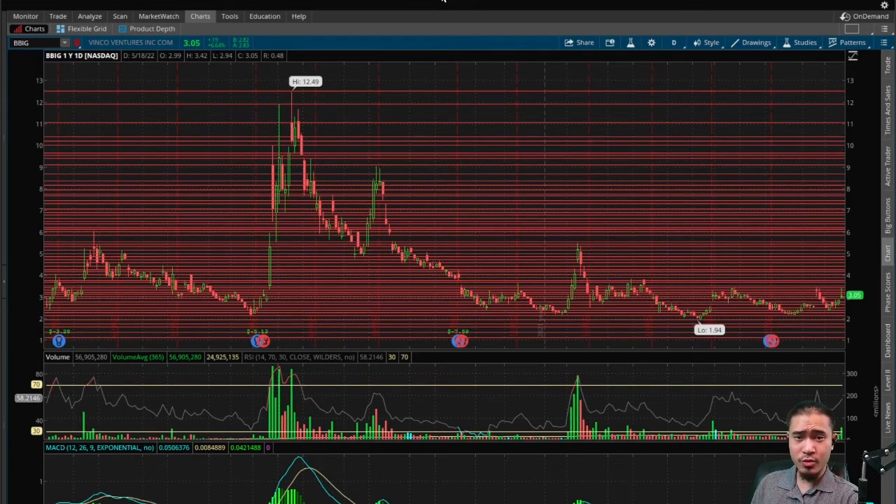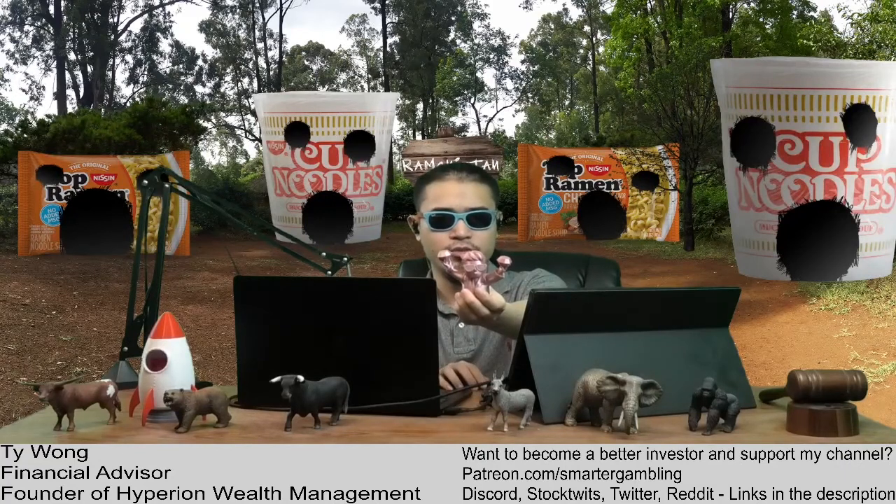Pretty disappointing — BBIG was one of the only stocks doing well today and now it's giving back all its gains in the aftermarket. But it still looks really bullish in the short and long terms, so you can't go too wrong buying in here at $2.85. Not too much downside potential and a lot of long-term upside potential. Congratulations to everyone who made money today, good luck to everyone in the stock. This is BBIG Vinco Ventures — thanks for watching, please like and subscribe, and catch me every weekday aftermarket close on the Smarter Gambling Show. Diamond hands to the moon!